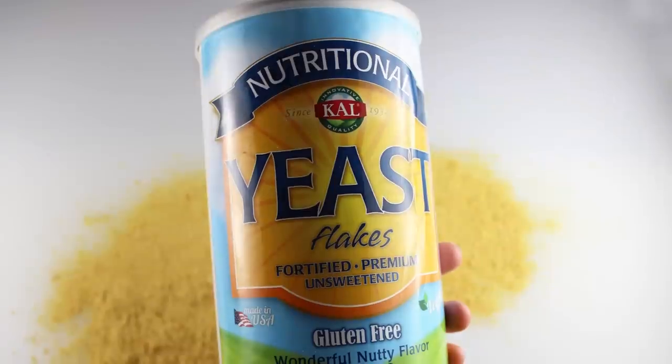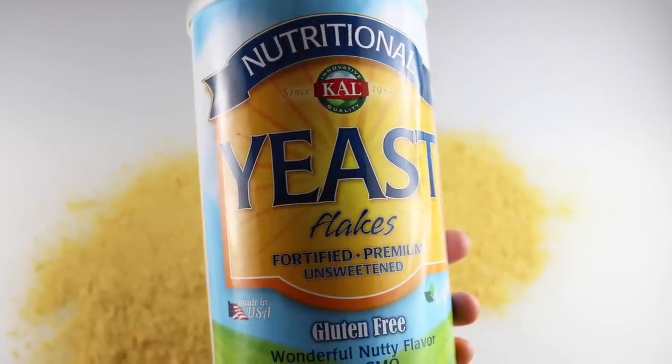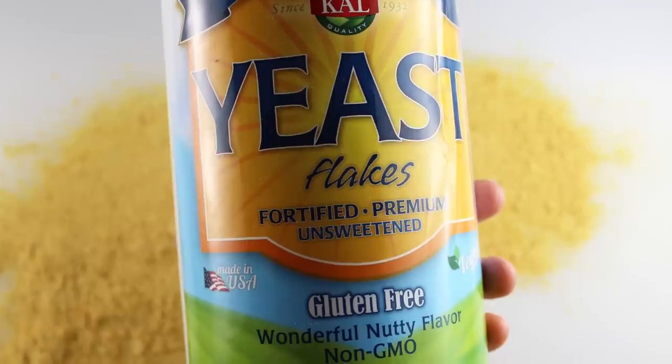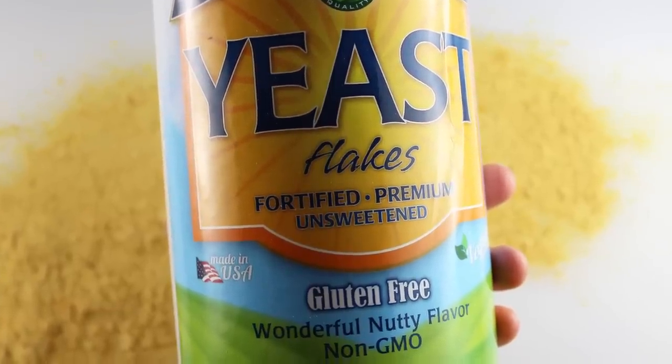The commercial process of making nutritional yeast is highly monitored in a controlled laboratory setting to avoid contamination with other yeast strains or microorganisms.